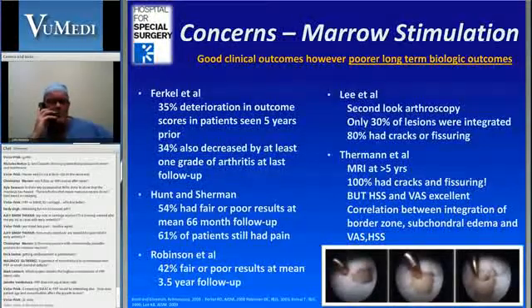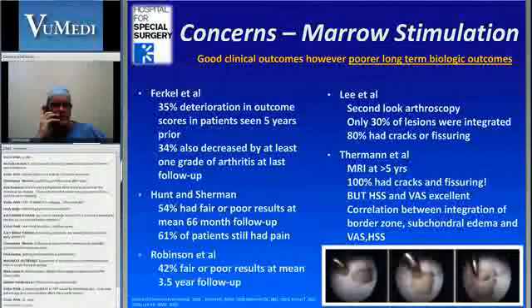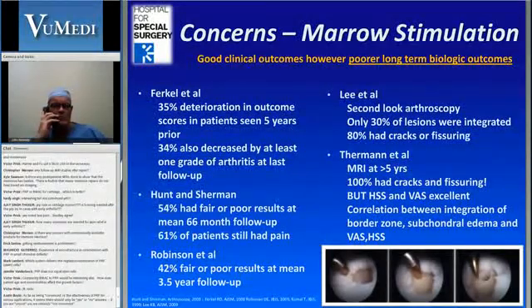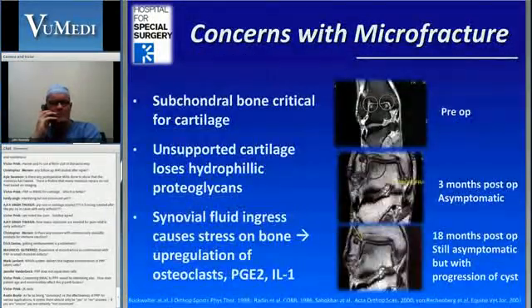But if you look at the results, it's probably not as good as we think in terms of people getting good short-term follow-ups on their clinical outcomes. When you really look at these five years out with MRI and other modalities — the best example here is from Thurman — MRI at five years showed 100% of these had cracks and fissuring. So microfracture may not be as good as we think it is in terms of cartilage repair.